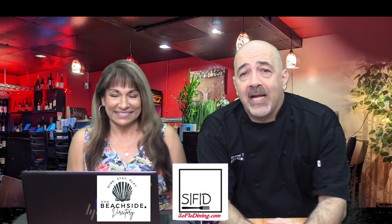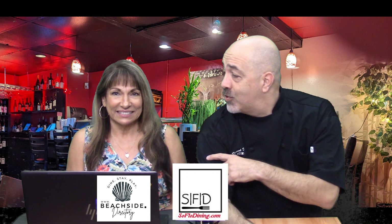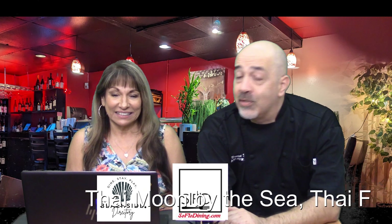Hi and welcome back to SoFlo Dining, South Florida's premier dining blog. I'm Chef Dan, and this is Doris with A&D. Welcome back!